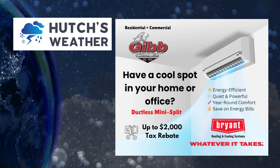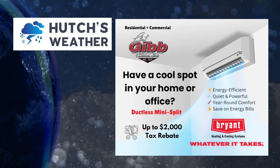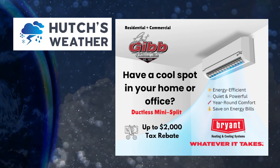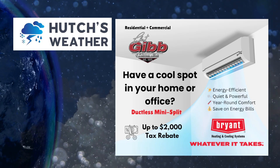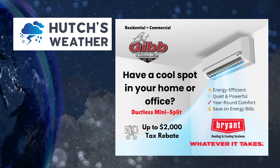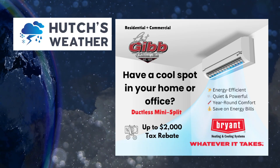But first, my friends at Robert Gibbons Sons want to ask you: if you've got a hot or cool spot in your home or office, a ductless mini split system might be just right for you. It's a quality Bryant system. They're energy efficient, quiet, powerful, provide year-round comfort, and you can save on your energy bills. Not only that — get up to $2,000 in a tax rebate. Call Robert Gibbons Sons today and let them know that Hutch sent you.